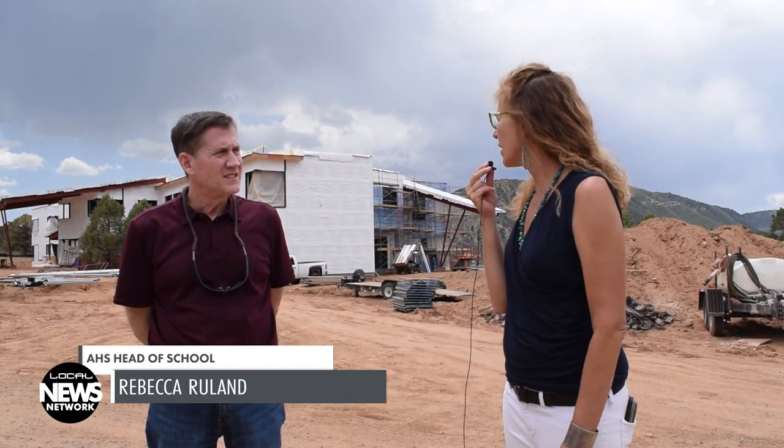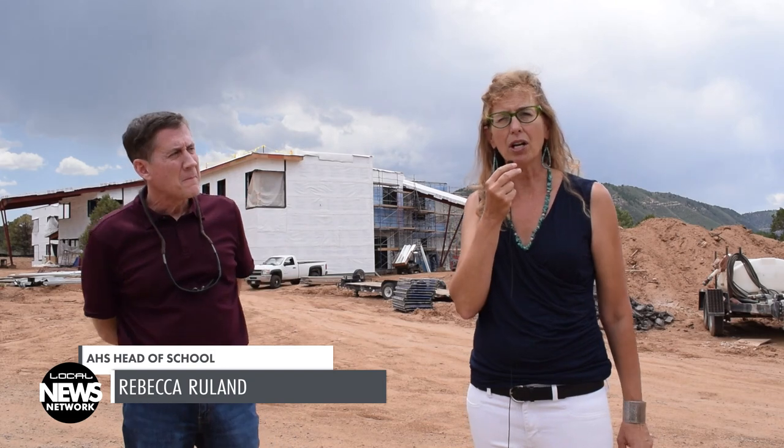Every classroom has incredible windows looking out at the view. We have a chemistry lab for the first time — an official one. We have been coming up here to Fort Lewis for years using their facilities for that. Thank you, Fort Lewis College.